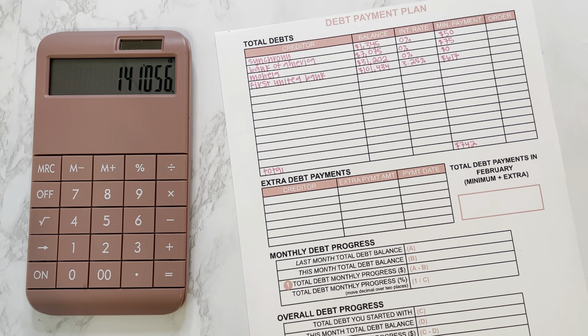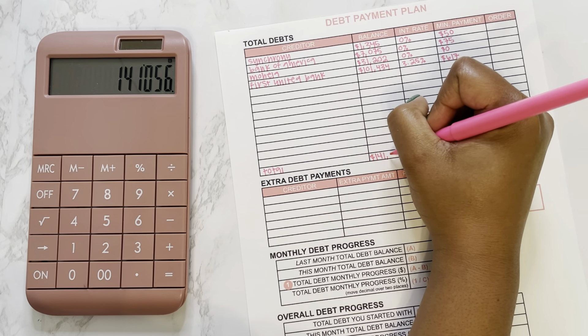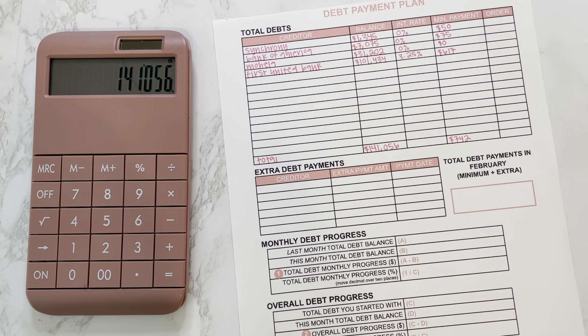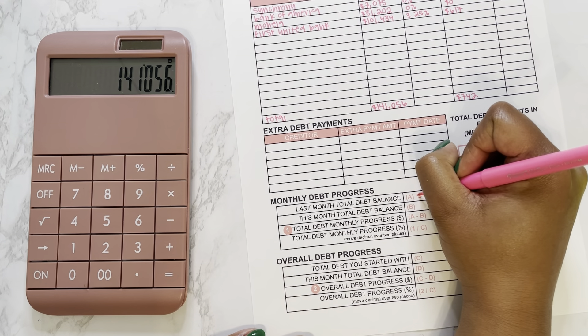And those are all of my debts, so we will total these. Starting with my minimum payments: $50 plus $75 plus $617 — so my minimum payments total $742. And then to get my total debt balance we have $1,345 plus $7,075 plus $31,202 plus $101,434, so my new total debt balance as of March is $141,056.